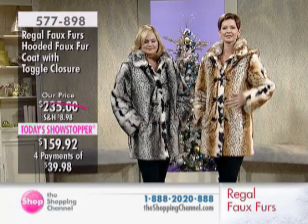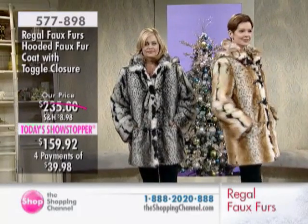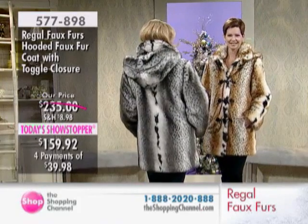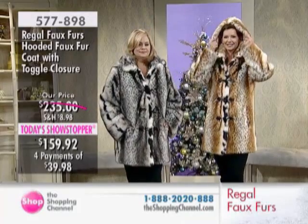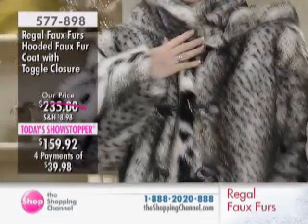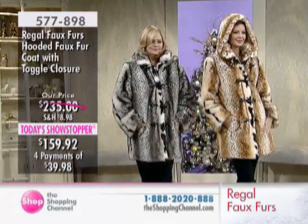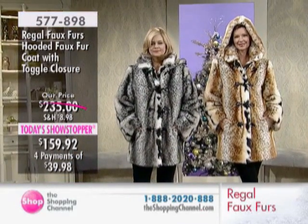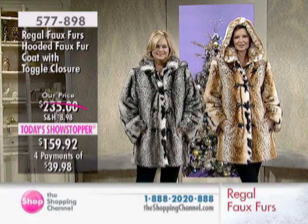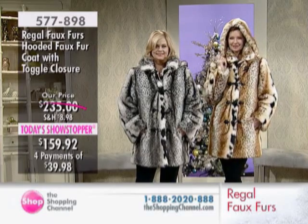We have three gorgeous options for you here today — where fashion meets function. The gorgeous black we'll show you in moments, the gray you see on Julie, and the natural that Shona is sporting. We have a removable hood, gorgeous luxurious features, exclusively available only here at the Shopping Channel. The last time we had a Today Showstopper from Regal Faux Furs was last December, rated 4 out of 5 stars — absolutely beloved — but we sold out early.